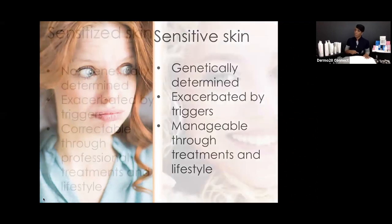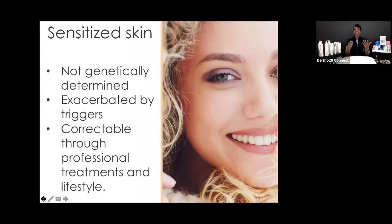What about someone who wasn't born with sensitivity? They could be sensitized. Sometimes I experience sensitization after working out at the gym — I'm not a sensitive skin type, but I do exhibit sensitization at times. Sensitized skin is not genetically determined, but it can be exacerbated by triggers. Importantly, it is correctable through skincare, proper treatments, retail and professional products, and lifestyle choices like a healthy diet. So there are similarities but also key differences between sensitive and sensitized skin.